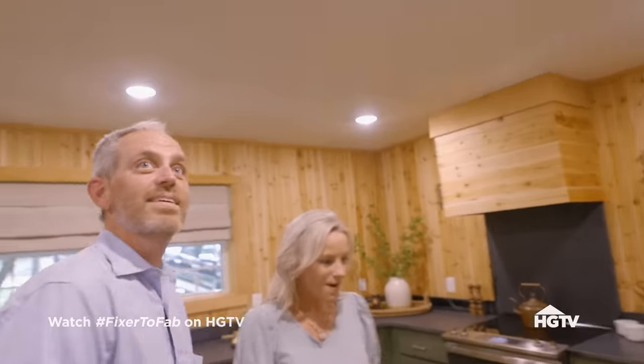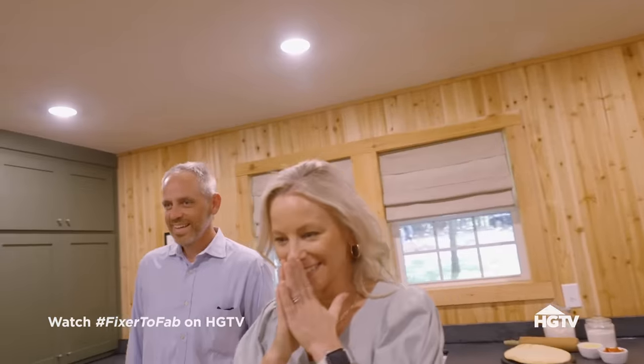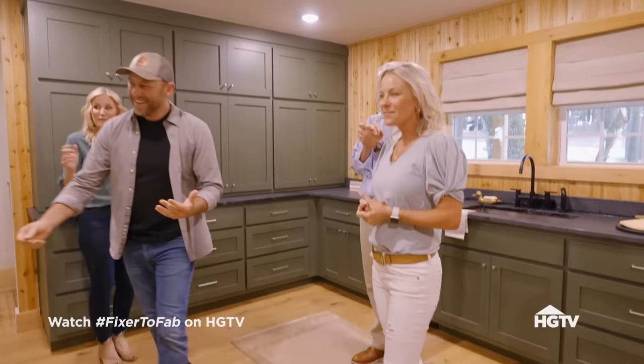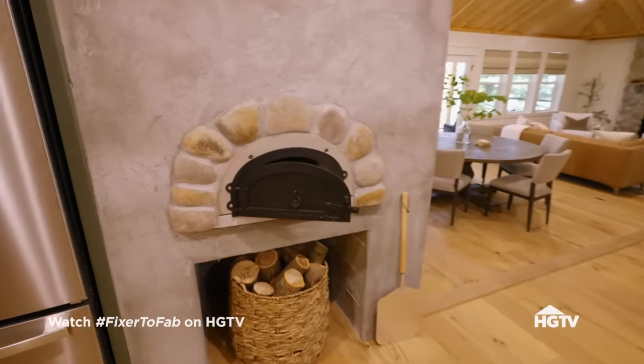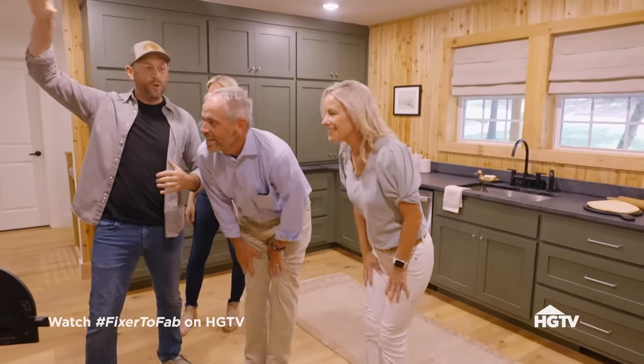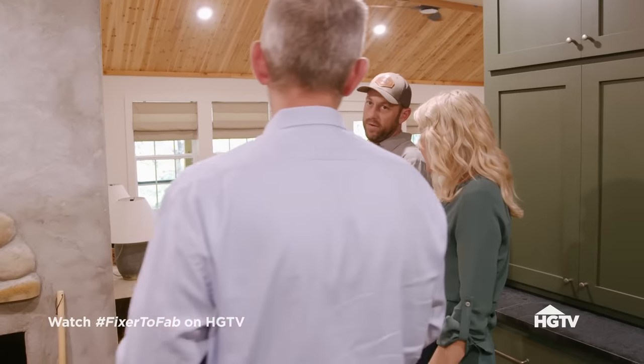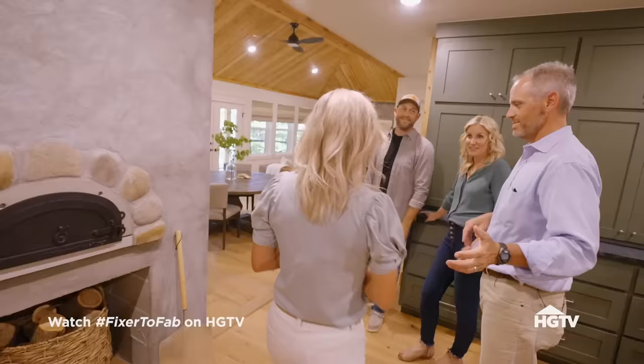Whoa — what is that? It's a pizza oven — a wood-burning pizza oven! Look, more fire! You feel the fire in there? It's got its own chimney up through the roof. We took your old dining room but we gave you something way better.